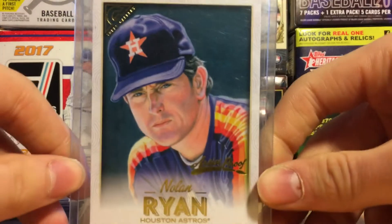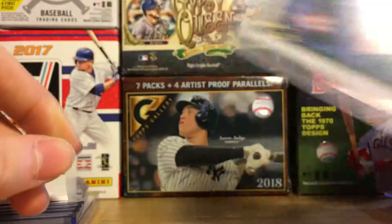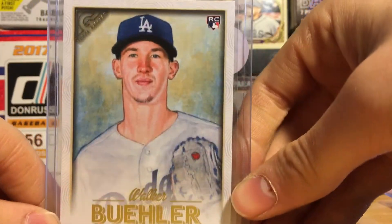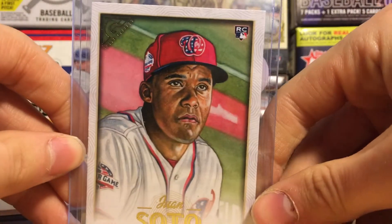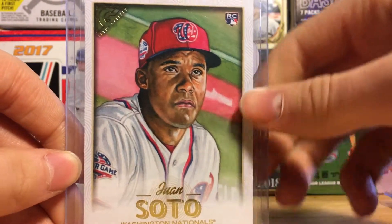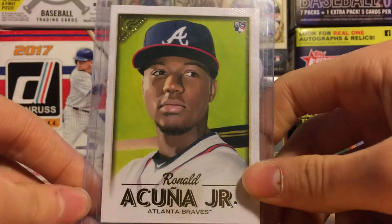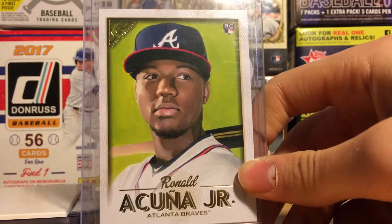The next one is actually Topps Gallery. This is an artist-proof card and it is Nolan Ryan — pretty cool Nolan Ryan. The next one is a Walker Buehler rookie from Topps Gallery. Next we have a Juan Soto Topps Gallery rookie, which was a pretty nice pull. And I remember in that same pack I also pulled this Ronald Acuna Jr. rookie from Topps Gallery. Those two cards are really nice cards.